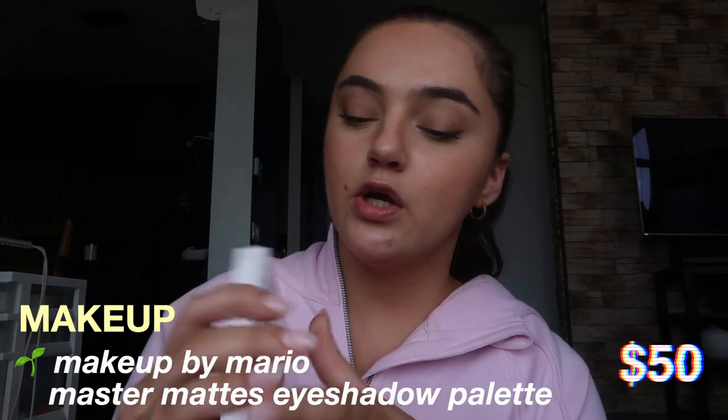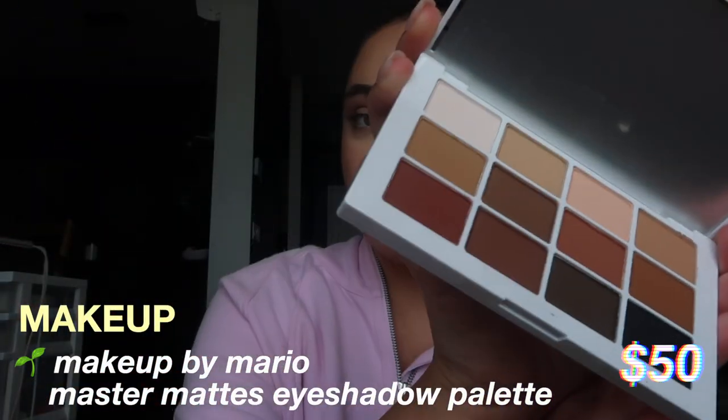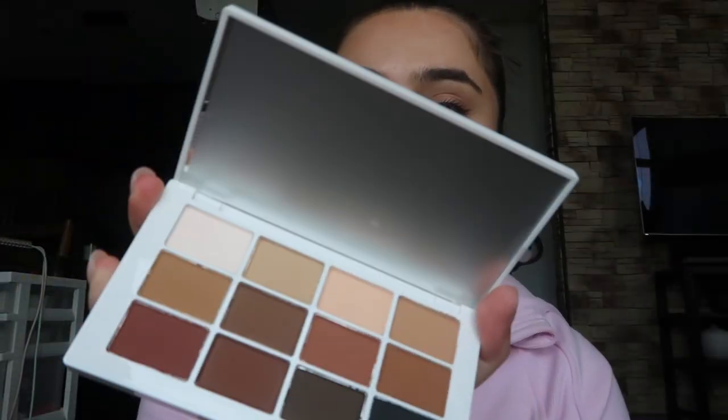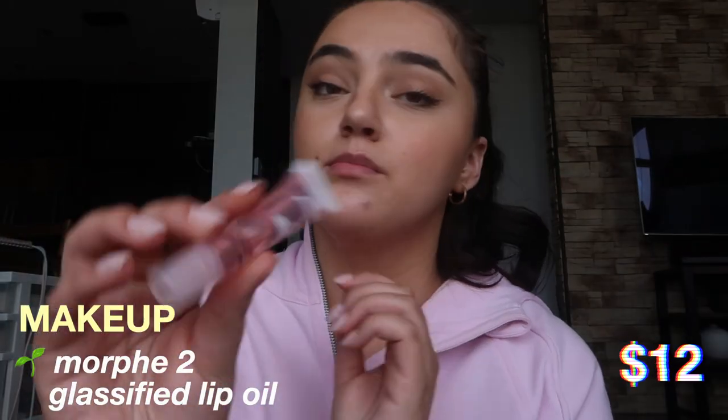The next makeup product I would recommend is a simple eyeshadow palette. I really like the Makeup by Mario Master Mattes palette — it has all these pretty matte colors and it's great for doing a simple everyday eye look. The next thing I would recommend are some lip oils. I don't really use lipstick on an everyday basis, so lip oils are perfect — I really like the Morphe 2 one.